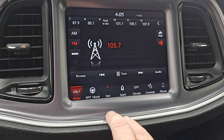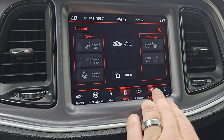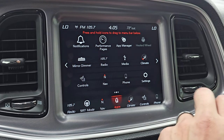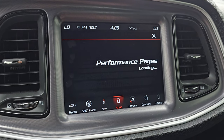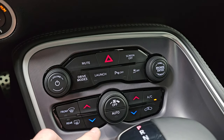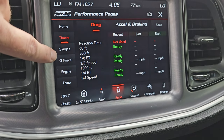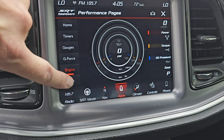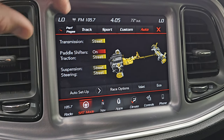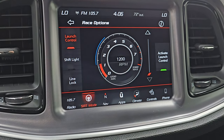AM, FM, and Sirius XM radio capabilities. You also have dual climate controls. You get all your different apps including heated and cooled seat buttons and heated steering wheel controls. It has projection manager where you can project your cell phone to the screen via Android Auto or Apple CarPlay. You get performance pages — timers, gauges, G-force, engine, and dyno. And you get your SRT modes: track, sport, custom, and race options which include launch control, shift light, and line lock.